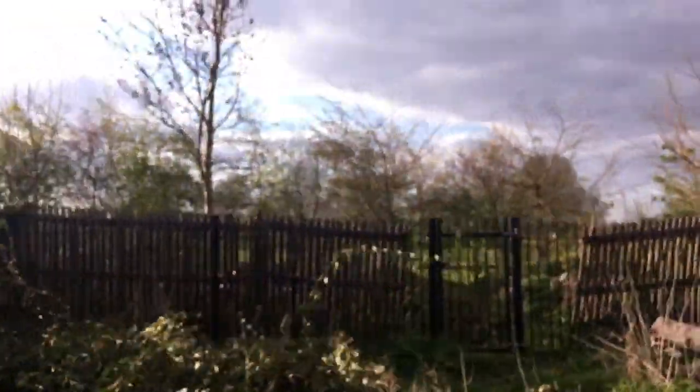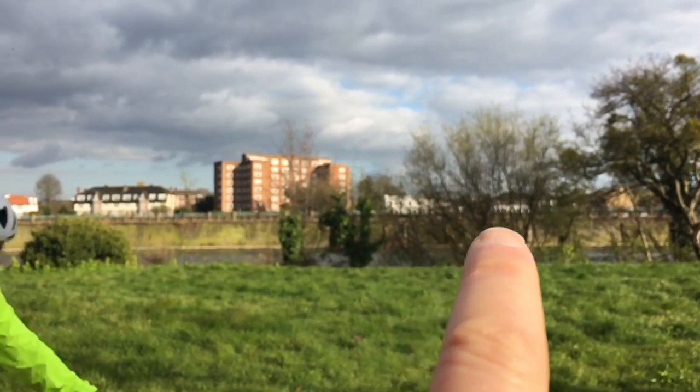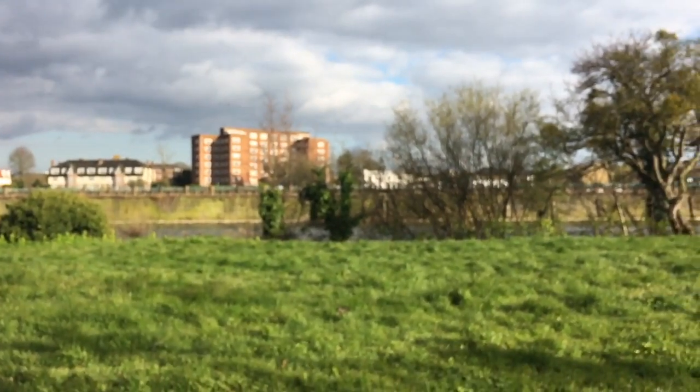I've moved to a town called Surbiton and it is on the River Thames. To my left here is Hampton Court Palace and a golf course - and I love golf. Just down there, see between the white building and the red building? That's where my flat is.